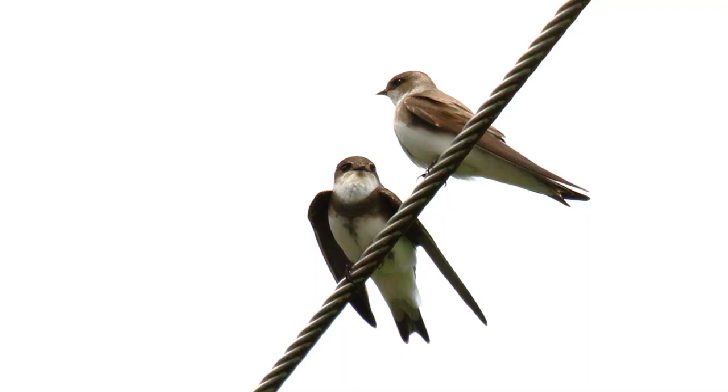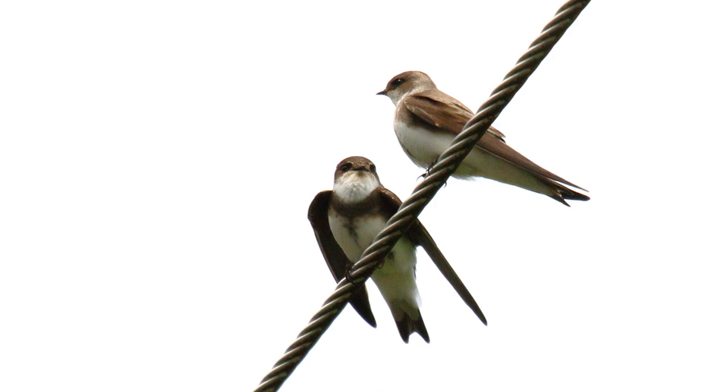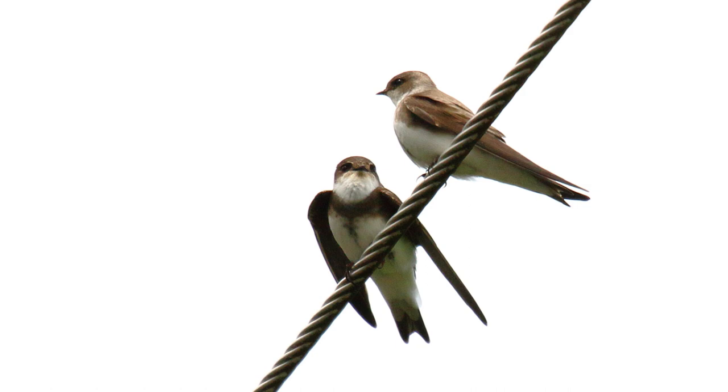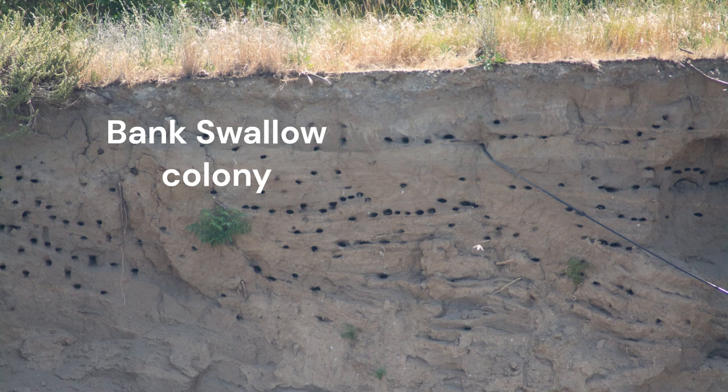Bank swallows and northern rough-winged swallows are found in the same habitats: over wet fields, marshes, streams, and ponds in summer. Bank swallows winter in South America and nest from Alaska and across Canada into the United States. They do not nest in the southern states and are rather rare and local in the Pacific states. They dig deep nest burrows into cut banks and gravel pits, usually over water, and are colonial nesters — bank swallow colonies are large and densely packed with perhaps 15 to 50 pairs.